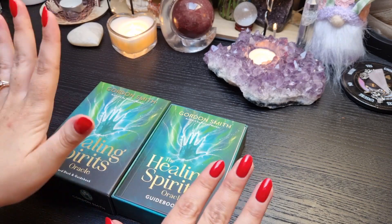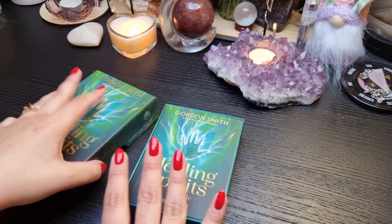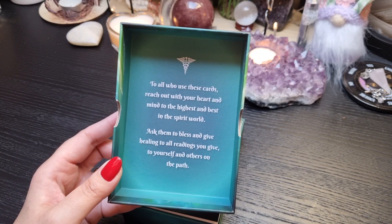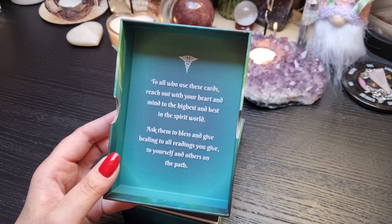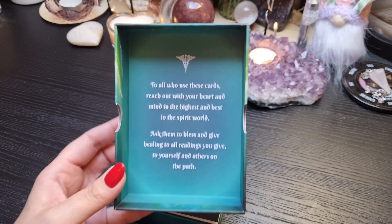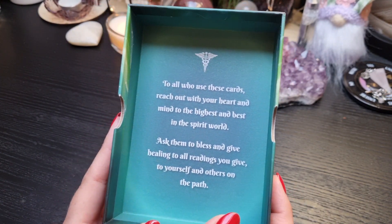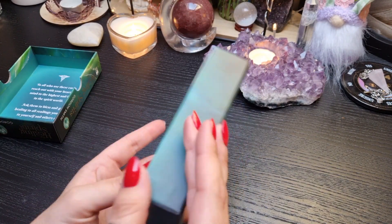So we have some writing on the inside: 'To all who use these cards, reach out with your heart and mind to the highest and best in the spirit world. Ask them to bless and give healing to all readings you give to yourself and others on the path.' That's such a nice little blessing — really nice to say even before you're doing a reading. I really like that.